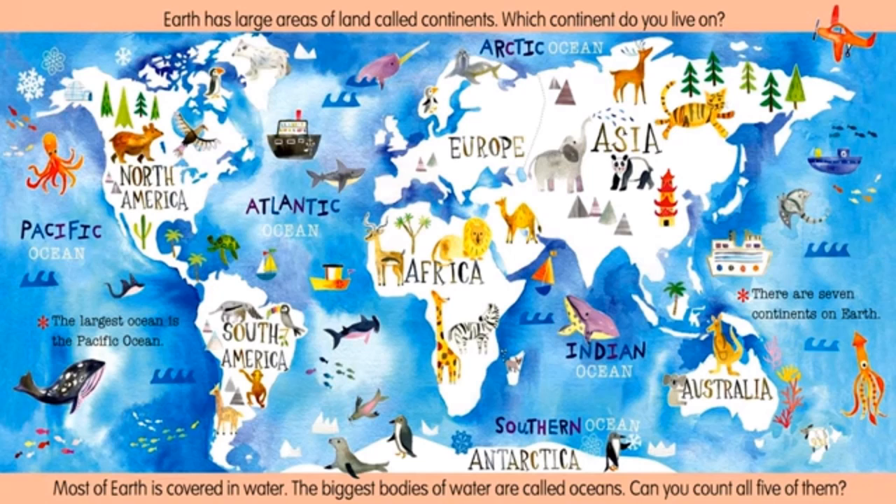Most of Earth is covered in water. The biggest bodies of water are called oceans. Can you count all five of them? Pacific Ocean, Atlantic Ocean, Arctic Ocean, Indian Ocean, Southern Ocean. The largest ocean is the Pacific Ocean.